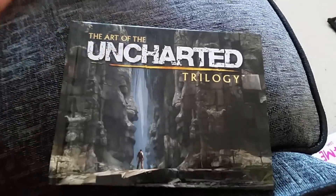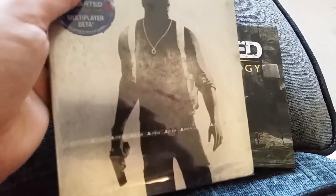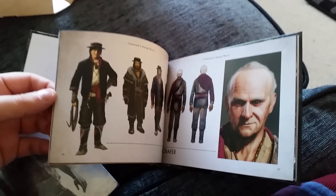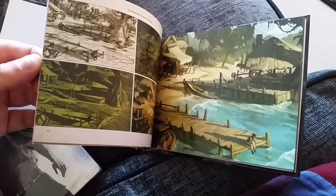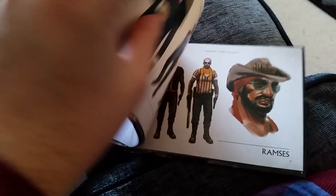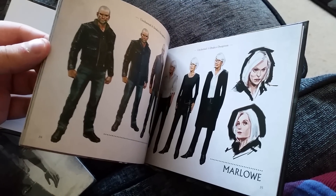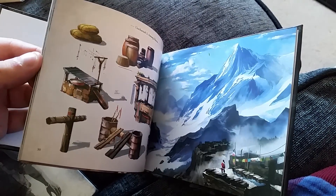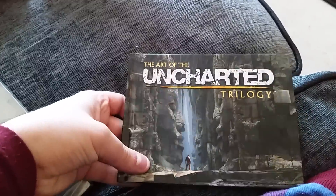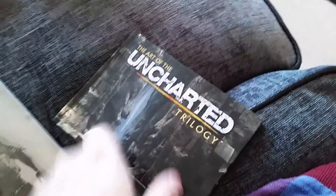We're going to crack that open in a second. We have the Art of Uncharted — I'm guessing the stickers are inside the steel book so I'll take a quick look inside here. Some really nice artwork in it — there's Sully, Drake himself, Ramses. It's beautiful. So there we go, the Art of the Uncharted Trilogy.